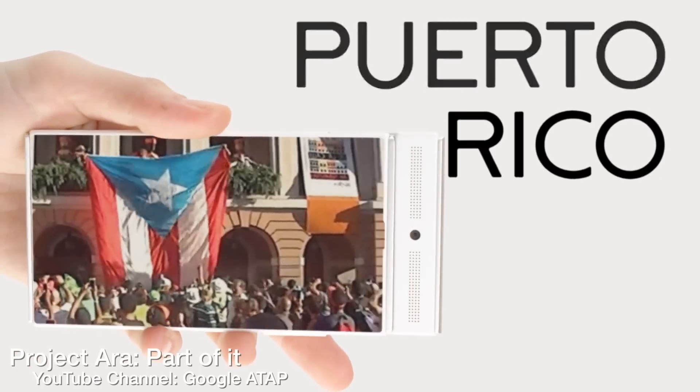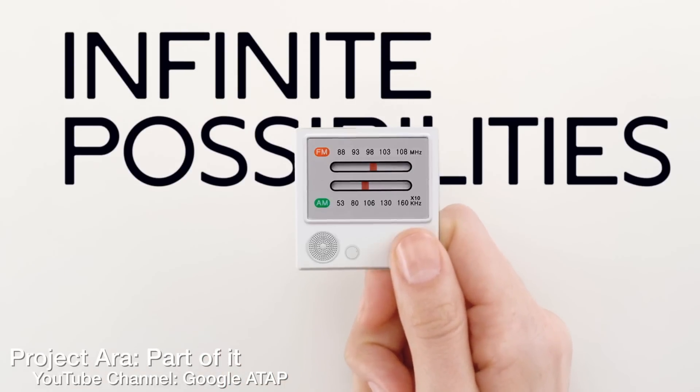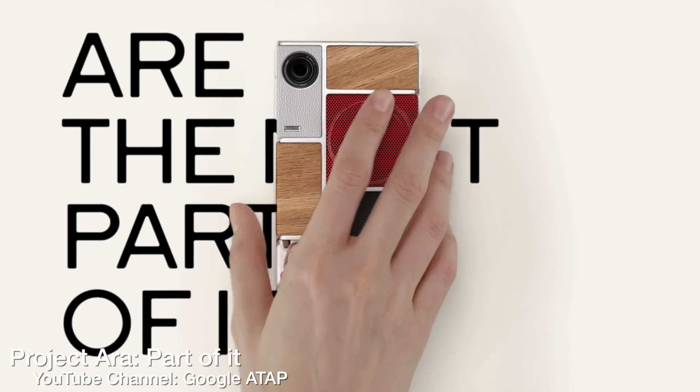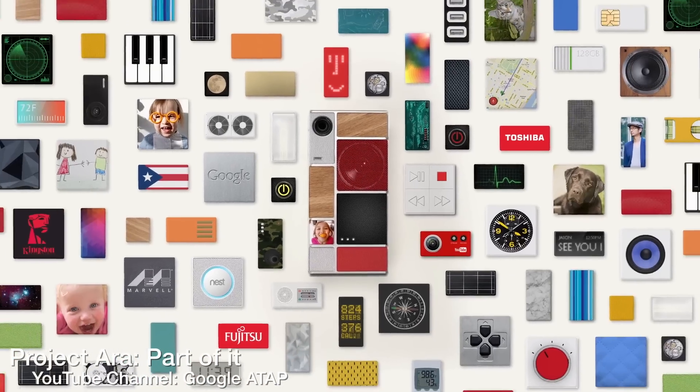From all these videos and pictures I've been showing you, you can see this thing looks really legit right now. They're going to be starting a pilot program for Spiral 2 in Puerto Rico, so people will be able to get their hands on it and try it out. We're still a little bit away before we see this in the rest of the world, but I can probably see this coming out as early as a year and a half from now if they keep this pace up — though they have a lot of hurdles to overcome, including convincing the general public why they want a modular phone. But I think they can do it, and they've already convinced me that I really want one.